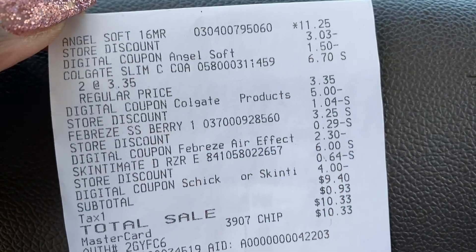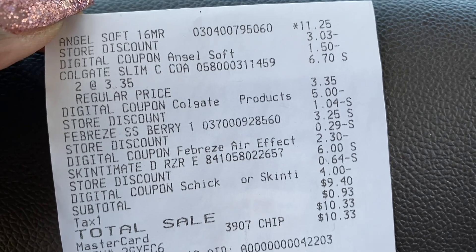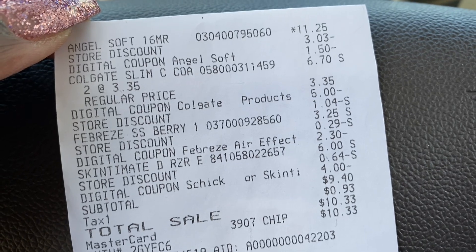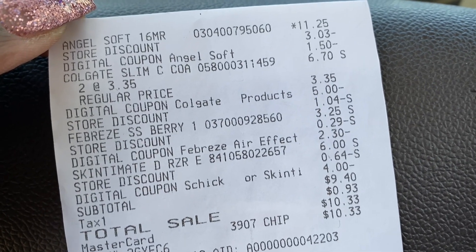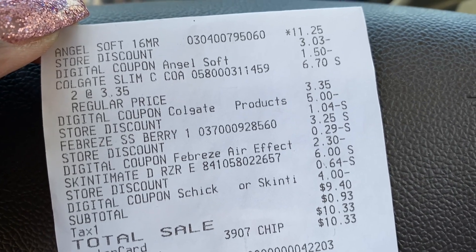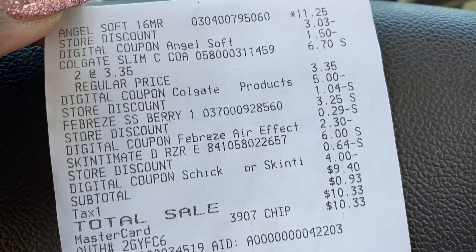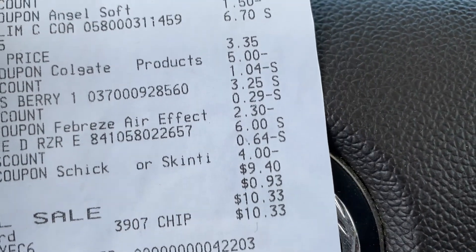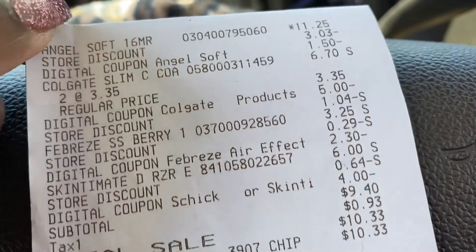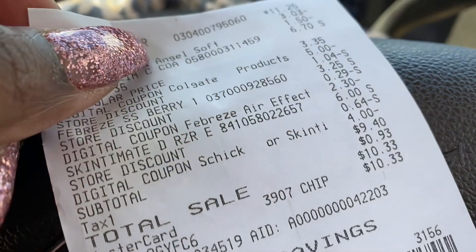Let's go over the receipt. The Angel Soft was $11.25 and the $1.50 did come off. The Colgate was what it said it was going to be for the two brushes. The Febreze was what it said. The Schick Xtreme was $6.00 and the $4.00 came off, leaving me with a subtotal of $9.40 after that $5.00 coupon came off. That was a great deal!